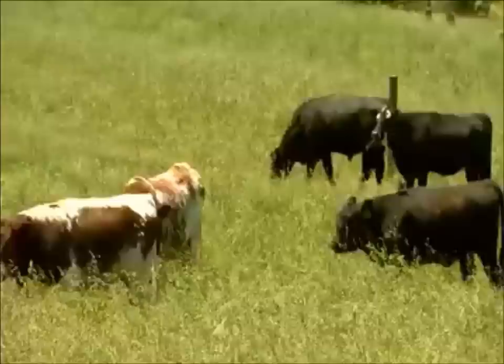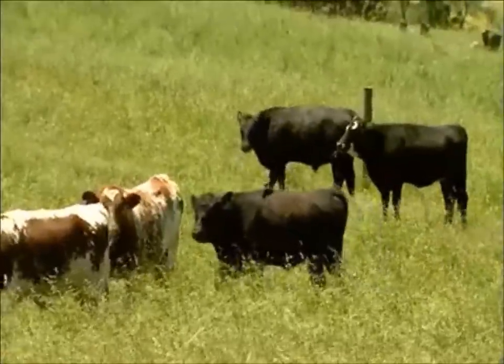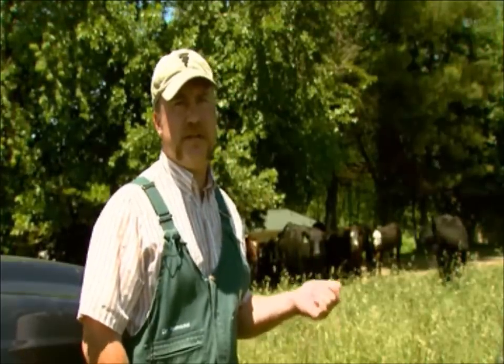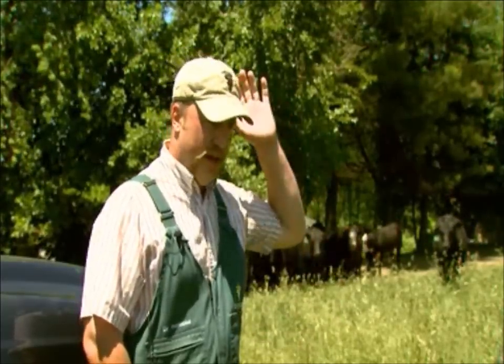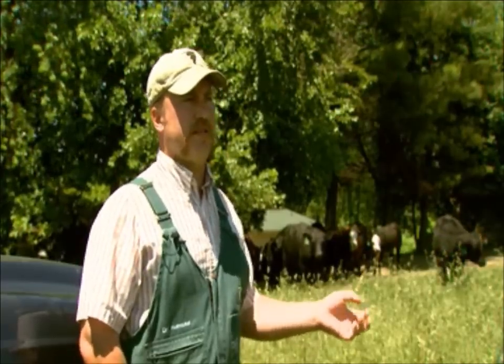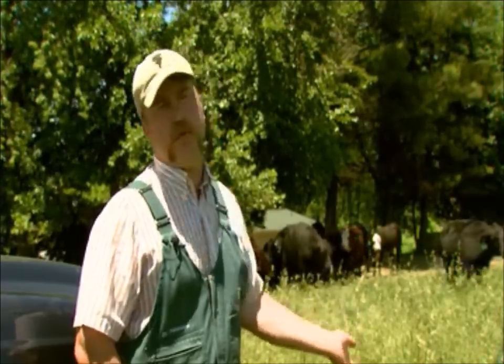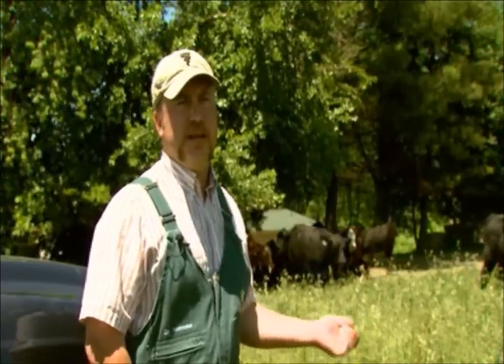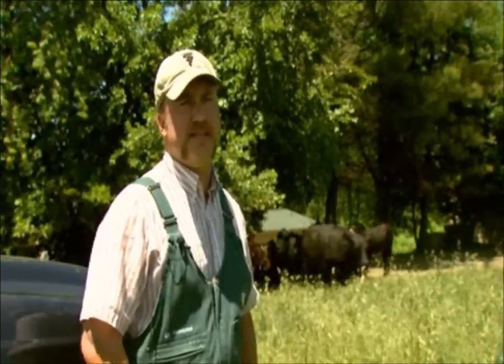You more fully utilize the grass, but from a veterinary standpoint it's good because it helps to control parasitism. The cattle are on that pasture and they pass manure all over the place, which can be a source of reinfestation with parasites. When you pull them off, the sun will dry out the manure and potentially kill all those parasite eggs, so it's a way to really cut down the parasite load in the cattle.